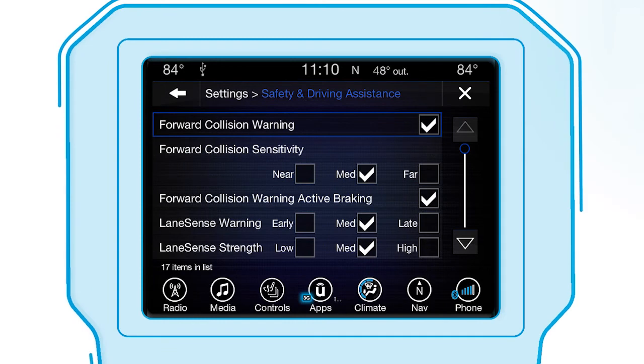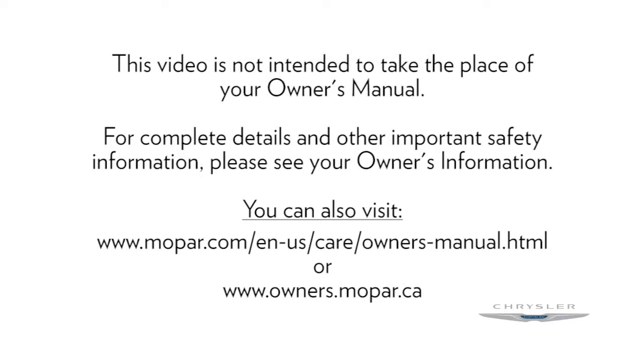You can turn the system on or off using your touchscreen. This video is not intended to take the place of your Owner's Manual. For complete details and other important safety information, please see your Owner's Information.